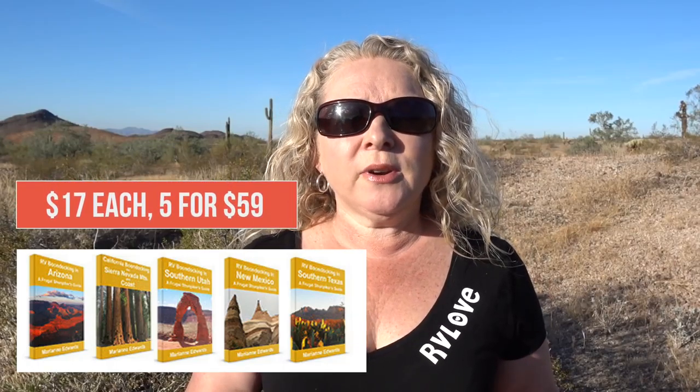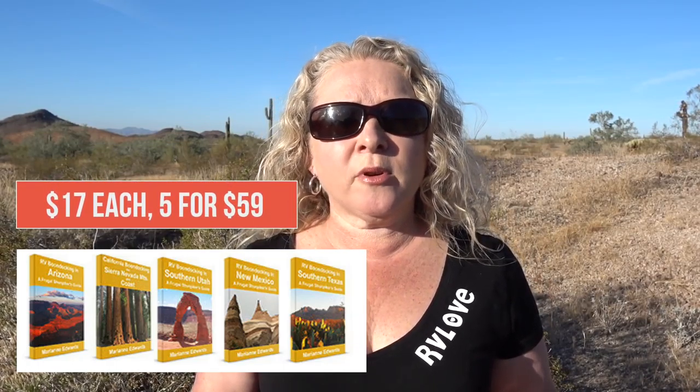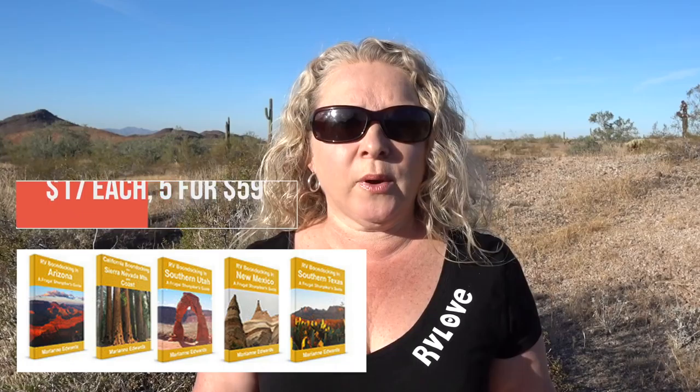The ebooks are about $17 each, but they're best value if you buy them as a bundle. You can get three for $39, four for $49, and five for $59 — so you're getting five ebooks for approximately a little over the cost of three bought individually. That's how we purchased them, and they're just such an amazingly valuable resource that we use regularly on our RV travels.